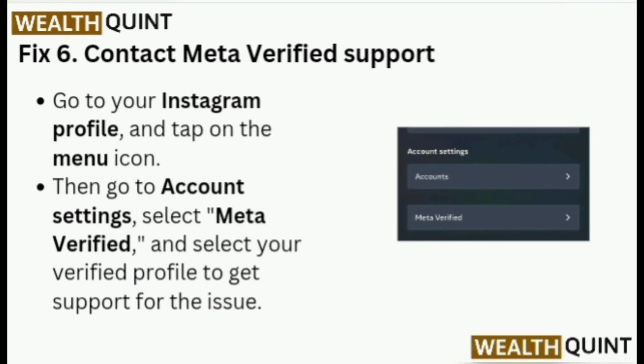Fix 6: Contact MetaVerified Support. Go to your Instagram profile and tap on the menu icon, then go to Account Settings, select MetaVerified, and select your verified profile to get support for the issue.